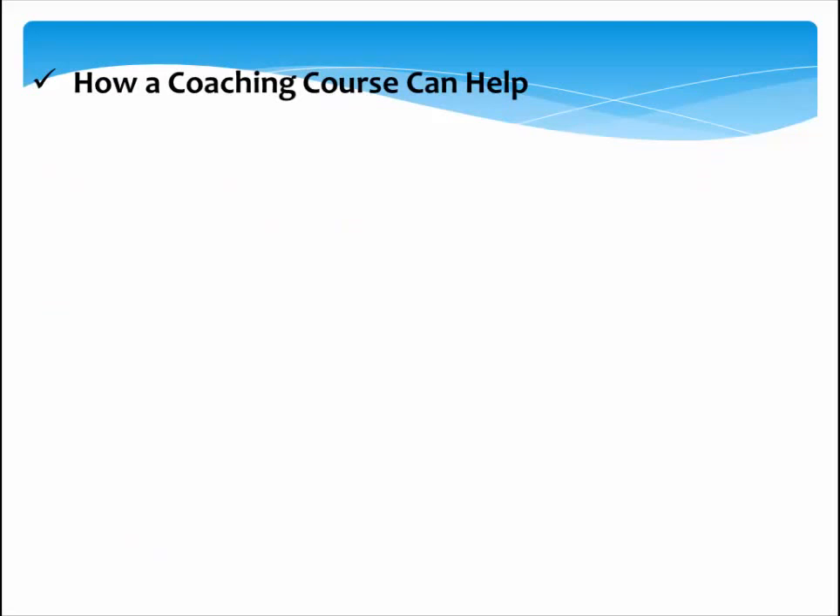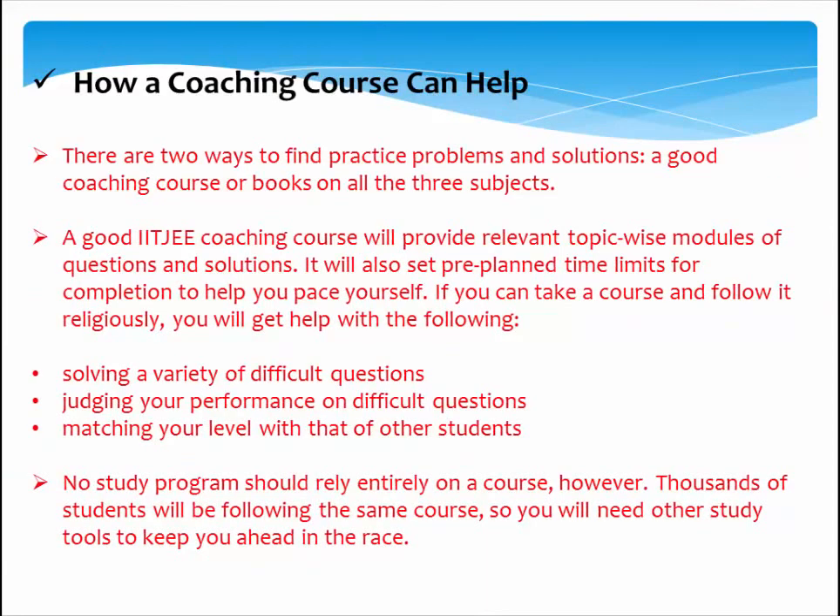How a coaching course can help you: There are two ways to find practice problems and solutions — a good coaching course or books covering all three subjects. A good IIT JEE coaching course will provide relevant topic-wise modules of questions and solutions, and will set pre-planned time limits for completion to help you pace yourself. Following a course will help with solving a variety of difficult questions, judging your performance, and matching your level with that of other students. No study program should rely entirely on a course, however, since thousands of students will be following the same course, so you will need other study tools to keep ahead in the race.